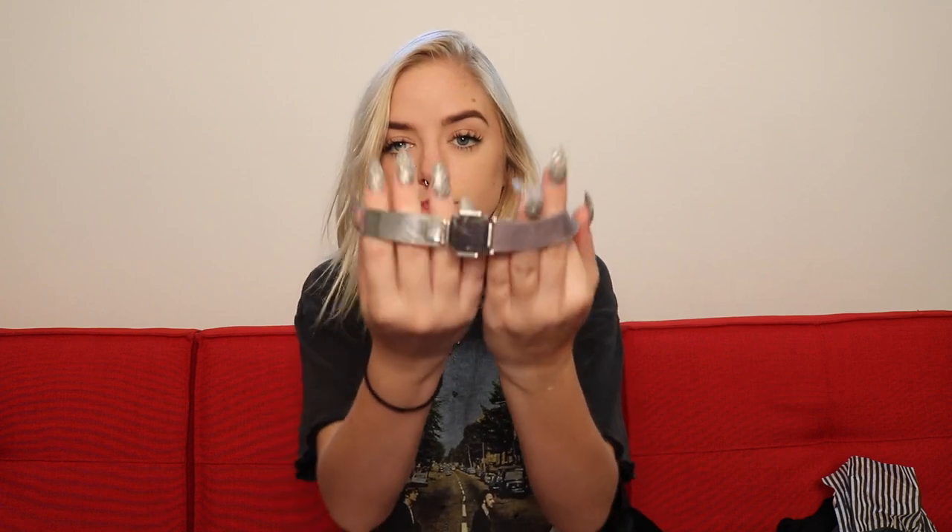The last thing I got from Urban Outfitters is this super cool choker. I saw it online and I died. It's like ribbon and then it has this little metal part right here and this cool marble stone in the middle. I am obsessed with this — I think it's so sick.